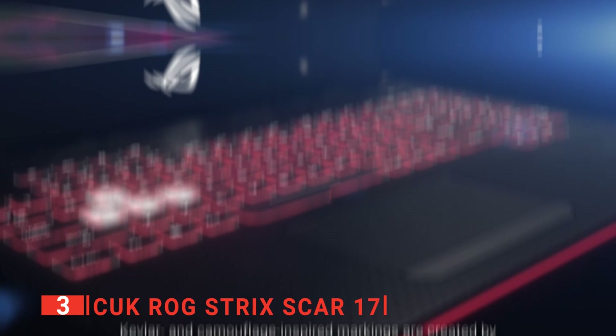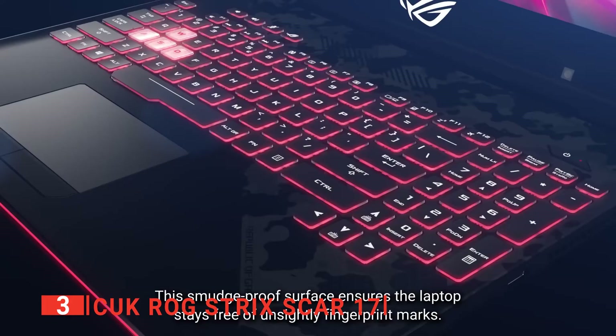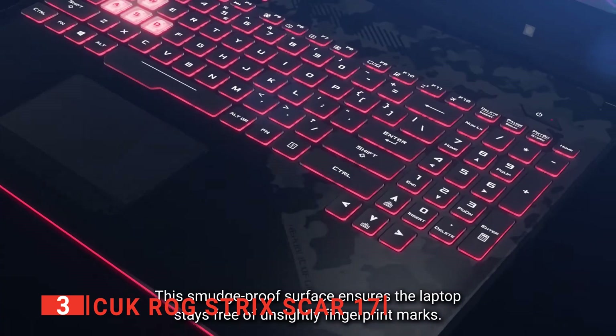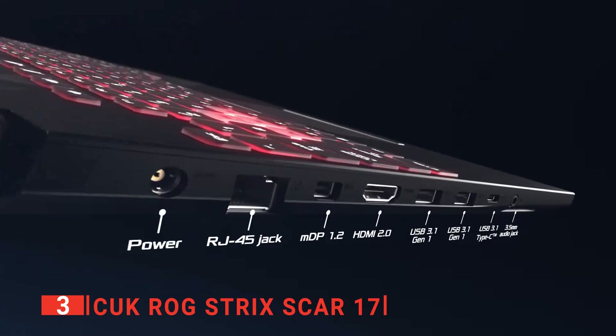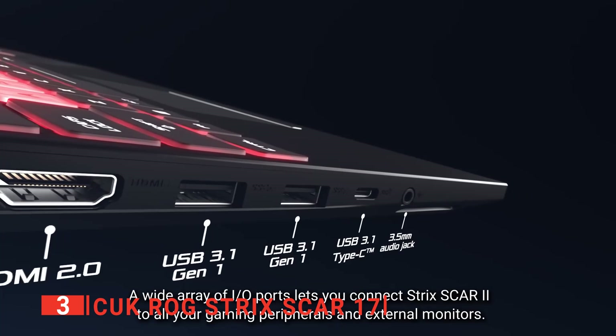The large 32GB of DDR4-3200MHz RAM means that you can run multiple programs at once without a problem. This is topped off with a 1TB hard drive so you can save all your tracks and recent projects without issue or needing to compress files. Overall, the hardware in this unit makes for blazing fast media editing while also making great use of the laptop's 300Hz display.